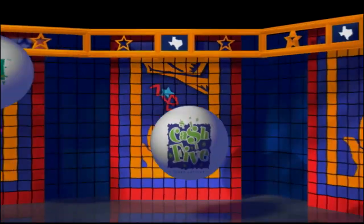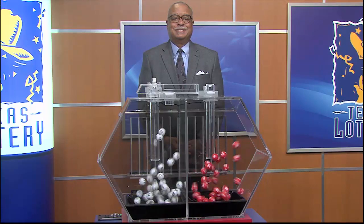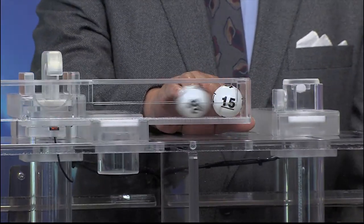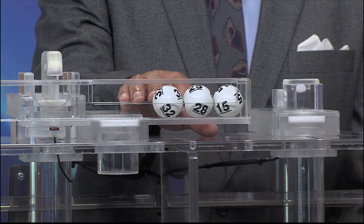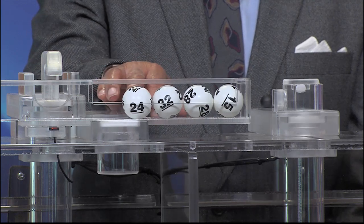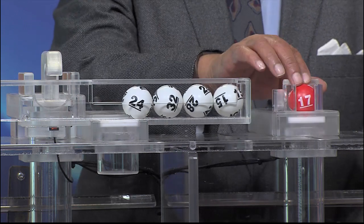Get ready to play the games of Texas for Monday, October 26th. Tonight's Texas Two-Step jackpot is $375,000. And the winning numbers are 15, 28, 32, and 24, with the bonus ball of 17.